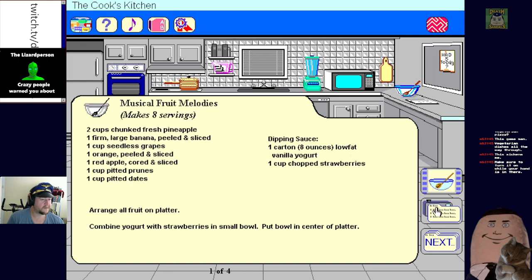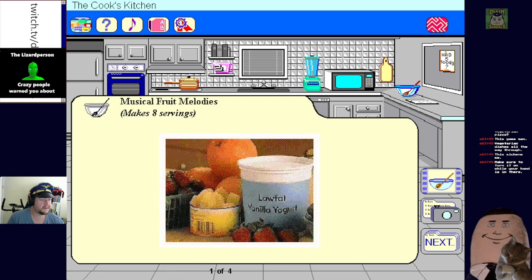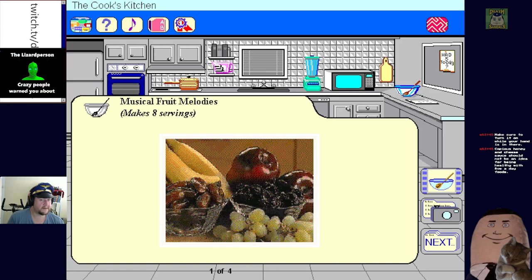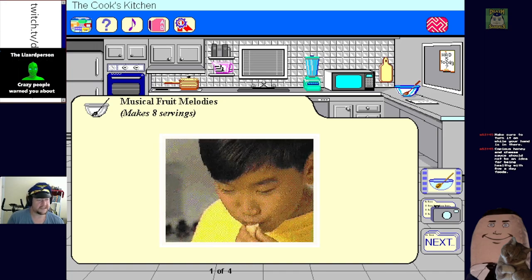You can help your friends get five a day by sharing this melody. No audio for this one. Copious honey and cheese sauce should not be an idea for being healthy with five-a-day foods - this is true.